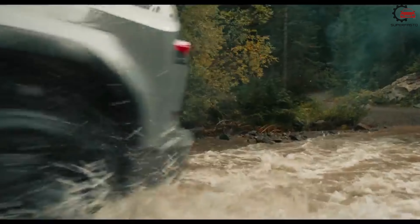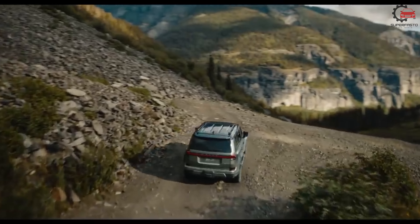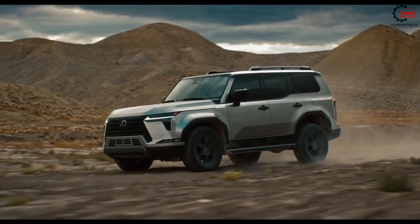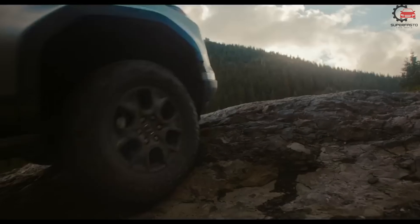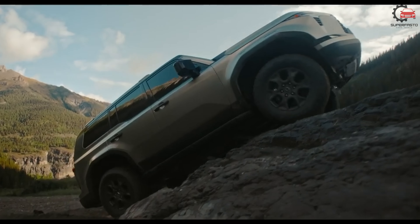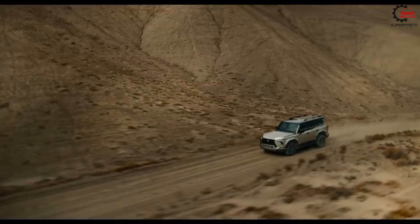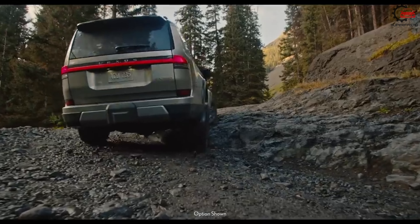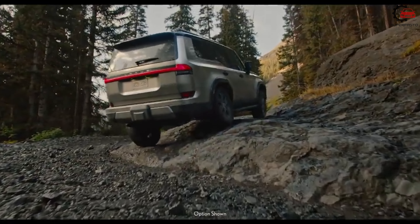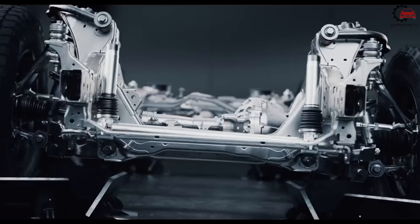We expect to see the GX-550 in Lexus showrooms in early 2024. We'd suggest the luxury trim, as it classes up the GX-550's interior with plenty of nice-to-have features, including semi-aniline leather upholstery, 10-way adjustable front seats with massage, heat, and ventilation, illuminated door sill plates, and second-row window shades. It also comes with larger 22-inch wheels, which better fill the GX's large wheel wells for a more upscale look.